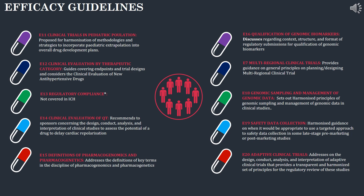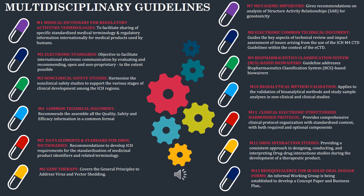E14 discusses the clinical evaluation of QT interval, concerned with the design, conduct, analysis and interpretation of clinical studies. E15 discusses the definition of pharmacogenomics and pharmacogenetics. E16 discusses the qualification of genomic biomarkers. E17 discusses multi-regional clinical trials. E18 discusses genomic sampling and management of genomic data. E19 discusses safety data collection. E20 discusses adaptive clinical trials — covering the design, conduct, analysis and interpretation of adaptive clinical trials.